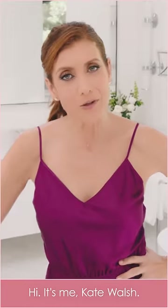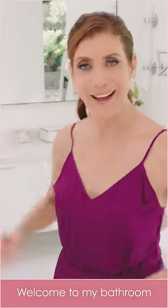Hi, it's me, Kate Walsh. Welcome to my bathroom and my crepe-marice ritual. I'm very excited to show you.